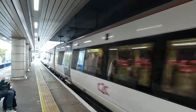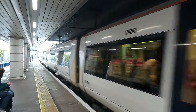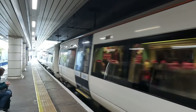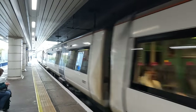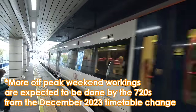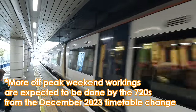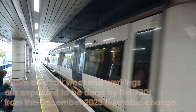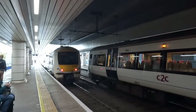The majority of C2C services are operated using their legacy fleet of 74 Class 357 trains, which were built back in the late 90s and early 2000s. The Class 720s are principally used on peak services, though a fault with the train resulted in the set I was originally meant to take being swapped for a trio of 357 units, leaving now for Shoeburyness.